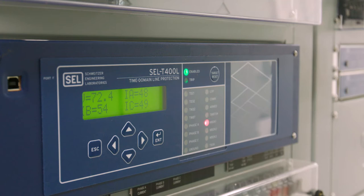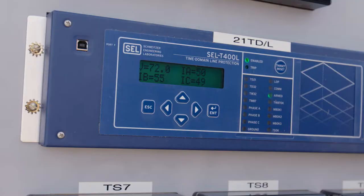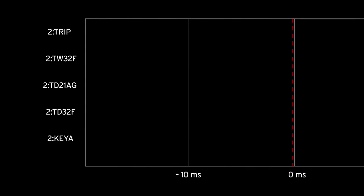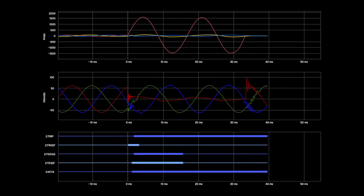We had the relay installed in late 2017. We did have a fault on February 15th of 2018. This fault was the first short circuit on a transmission line that was cleared because it was detected by a T400L, and it happened incredibly fast. The relay operated in two milliseconds, then the circuit breaker operated, and the whole thing was cleared in two cycles. Just incredibly fast.